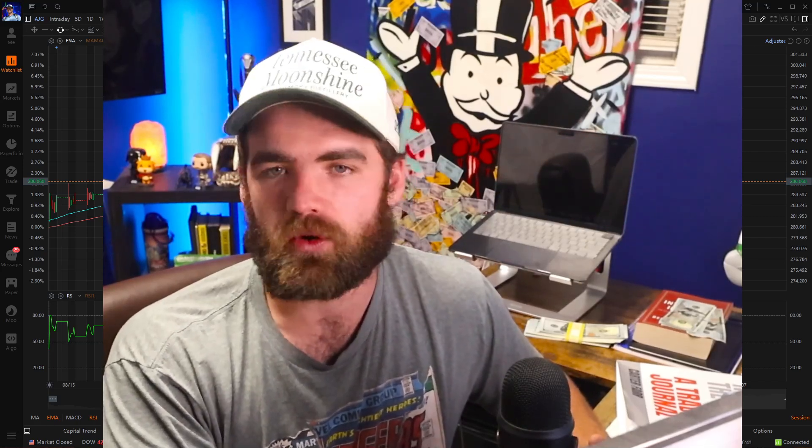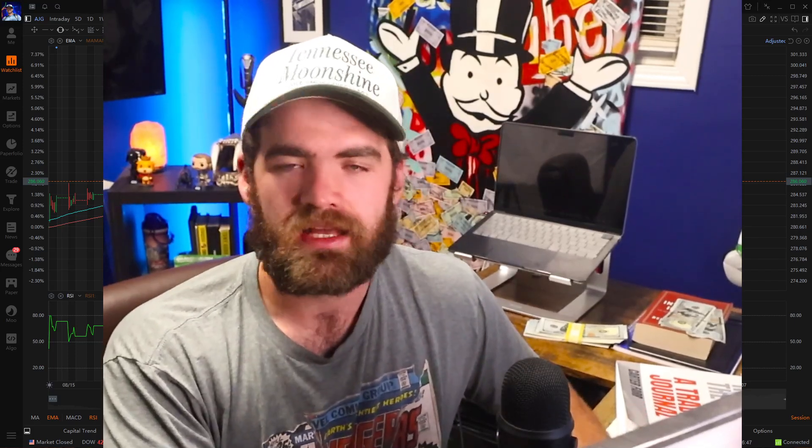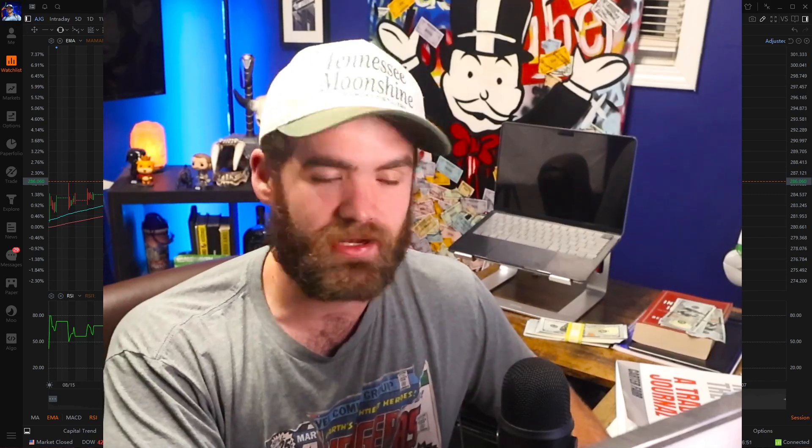Learn as much as you can about technical analysis — I highly recommend it. Just paper trade, focus on learning, focus on base hits. Don't expect to get rich quick, and doing that will really help put you ahead of others. I hope you guys all enjoyed this — hit that like button, subscribe, and we'll see you guys in the next one. Take care.